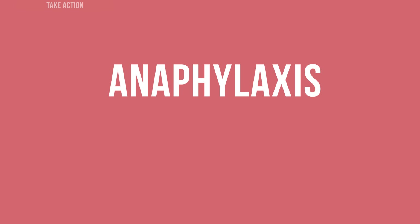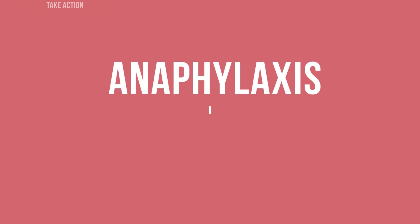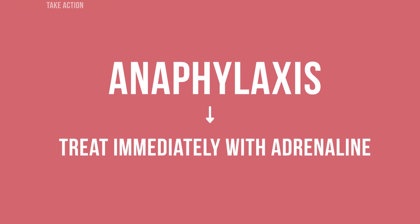Once you have assessed the signs and suspect anaphylaxis, treat the person immediately with adrenaline. If you have any doubt about whether it is a stress related response or anaphylaxis, treat it as anaphylaxis.